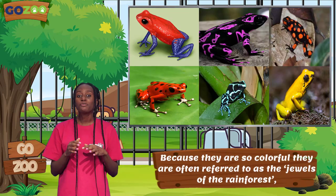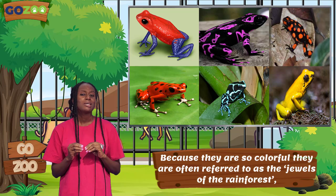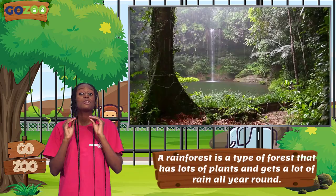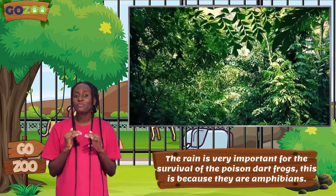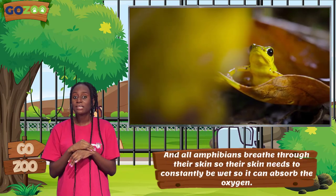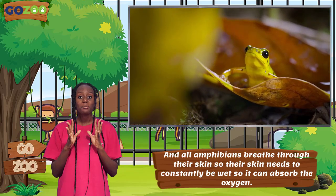Because they are so colorful, they are often referred to as the Jewels of the Rainforest. A Rainforest is a type of forest that has lots of plants and gets a lot of rain all year round. The rain is very important for the survival of the Poison Dart Frogs, because they are amphibians, and all amphibians breathe through their skin, so their skin needs to constantly be wet so it can absorb the oxygen.